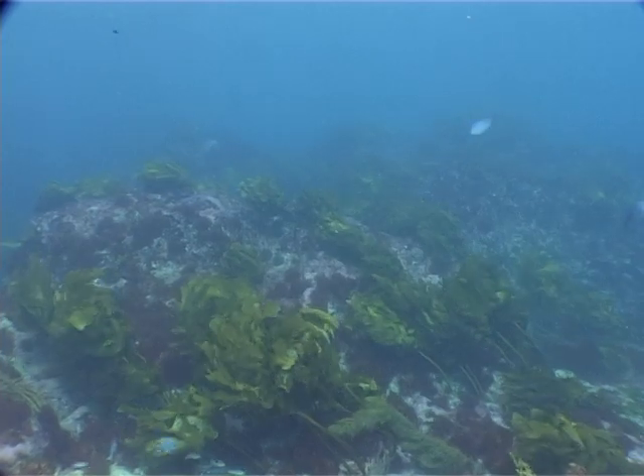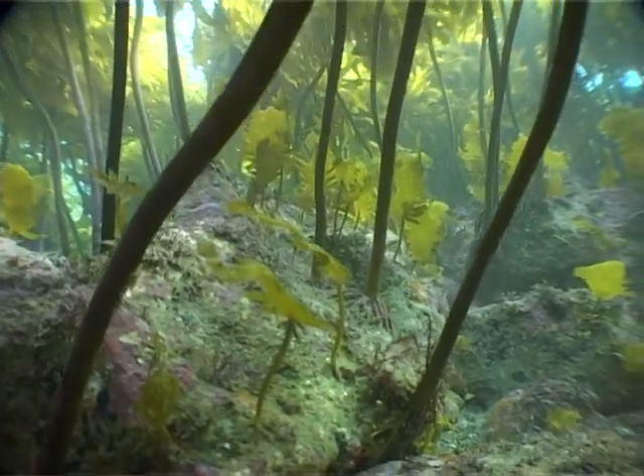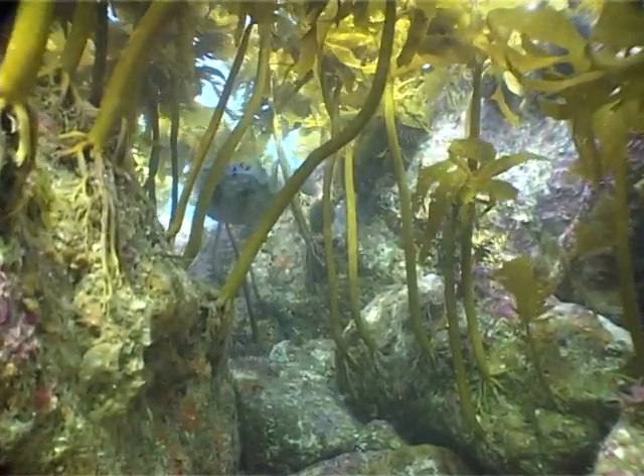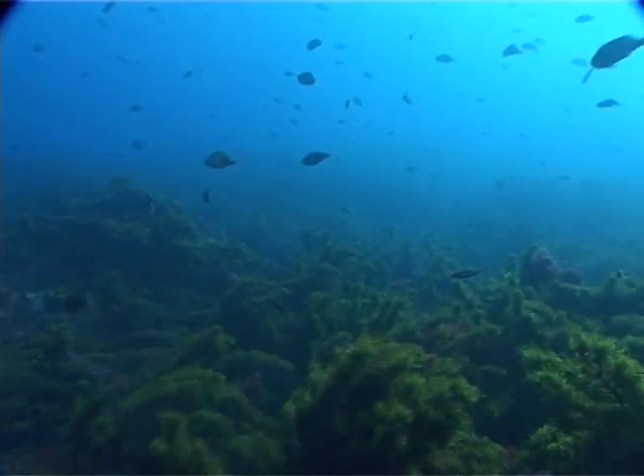Most seaweed grows attached to the seafloor. Its roots resemble those of trees found on land, but they serve a very different purpose. Unlike tree roots, which are designed to absorb nutrients from the ground, seaweed roots are there purely to hold the plant in place.